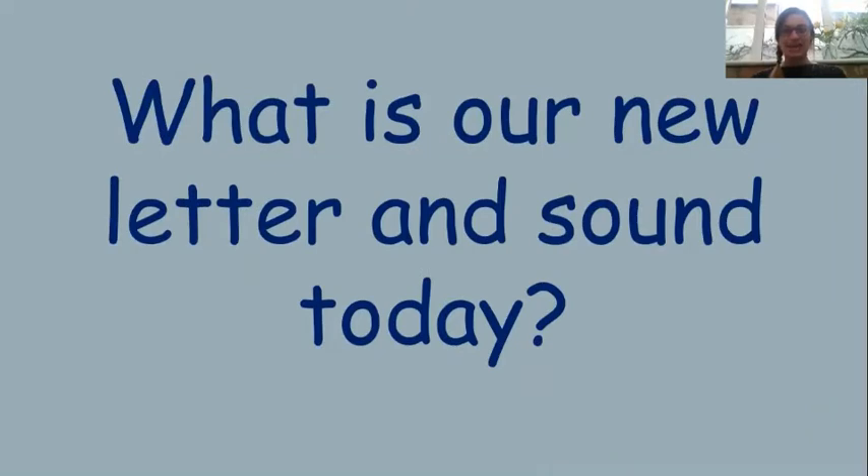Right, let's see what letter and sound we are looking at today. Here it is. Let me head back over to my big screen and we will look at it closely together. So my name is U, my name is U, but I sound like 'oh'. My name is U but I sound like 'oh'. Have a go saying that at home now.